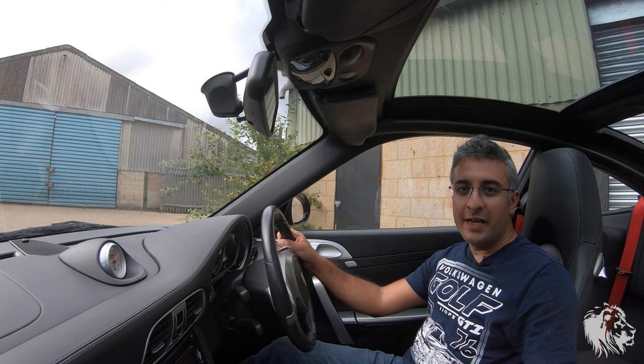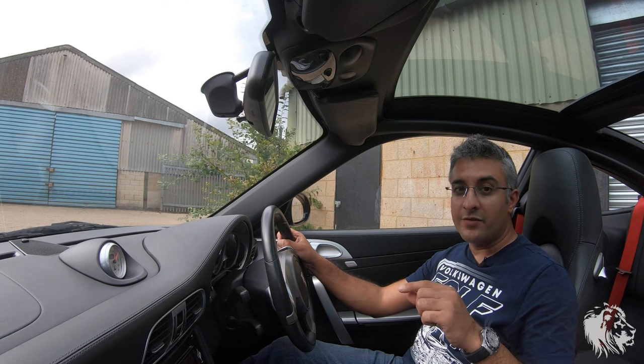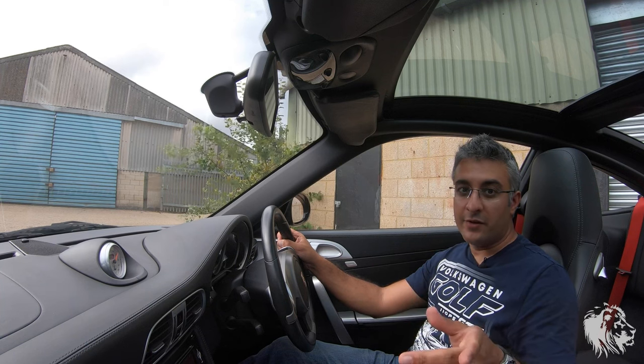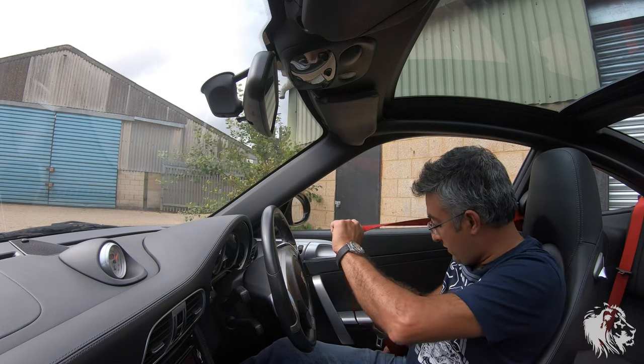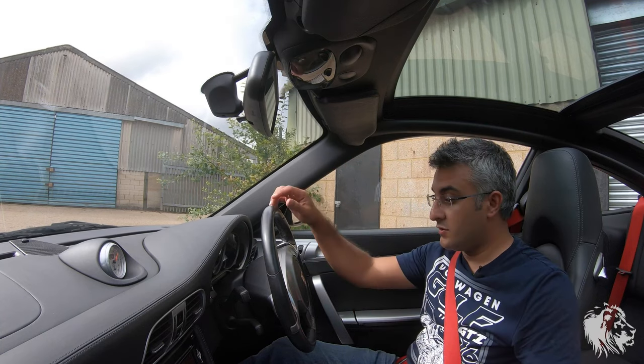Hi, this is Raj from MR Sports Cars. In this video I'm going to talk about exactly why I think the 997 Gen 2 Targa 4Ss are a very, very special model in the 911 range. I haven't had one for quite a while so I thought I'd actually do this review just simply talking while I'm driving it to go and do the photography.